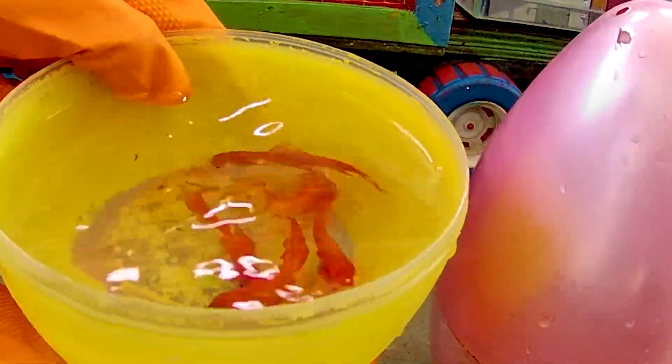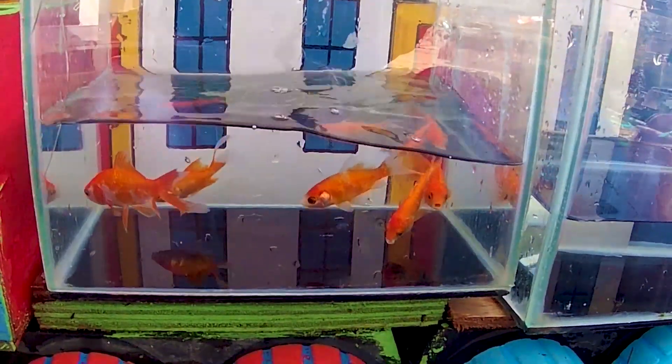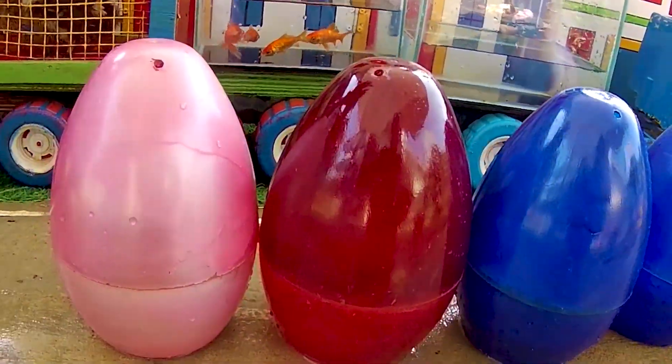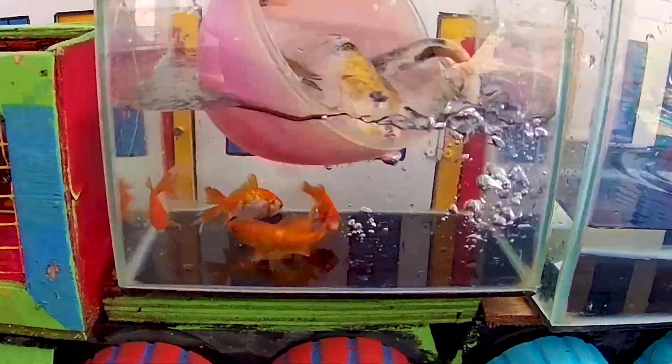Look at this. It is a comb of fish. Look at this. It is a koi fish. Yeah!